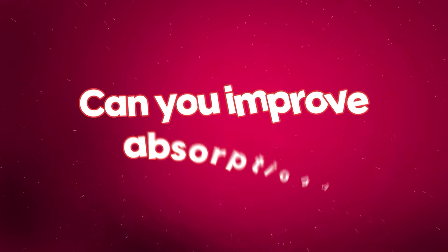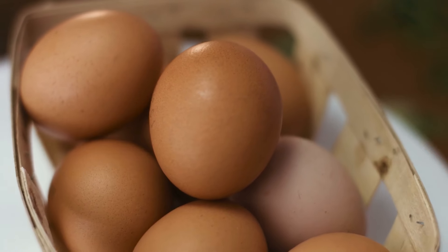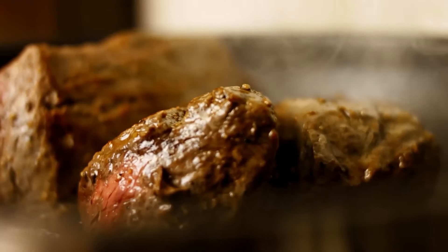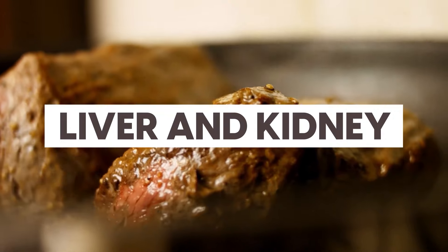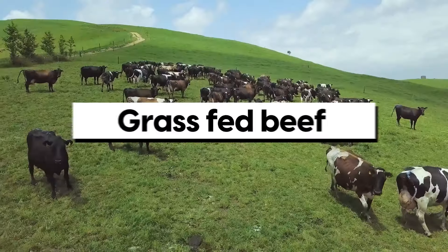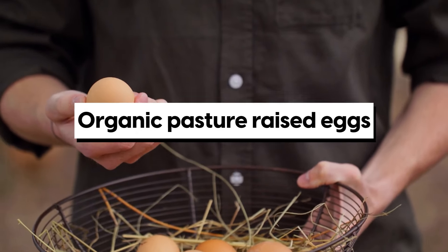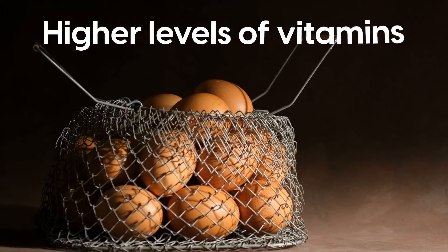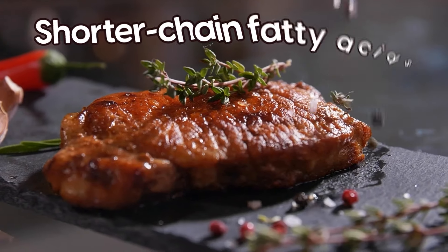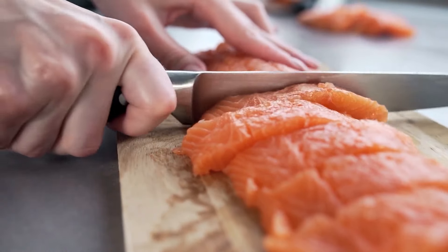So, how do you ensure you're getting enough B12 and can you improve absorption? B12 is naturally found in animal products — fish, meat, poultry, eggs, and milk products are good sources. Organ meats like liver and kidneys are particularly high. If you're able to, go for naturally raised meats such as grass-fed beef or organic pasture-raised eggs rather than caged eggs, which have significantly higher levels of vitamins, as well as shorter-chain fatty acids that reduce inflammation and protect against a range of diseases.